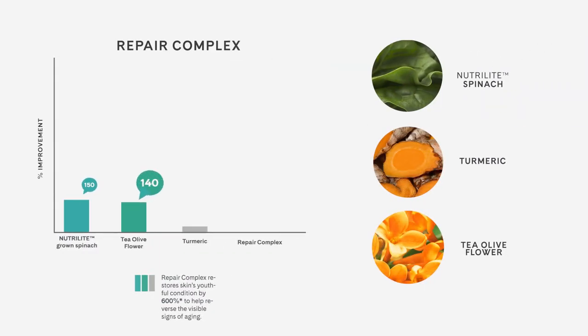Likewise, the repair complex excels at the repair of cells that are already unhealthy, but we found they can also prevent further unhealthiness. This is a very important finding. Only at Amway have we discovered a new way to improve the healthy look of skin with key botanical complexes that self-adjust to both prevent and repair to improve skin's healthy appearance. Thanks for watching and be sure to check out our other videos in this series to learn more.